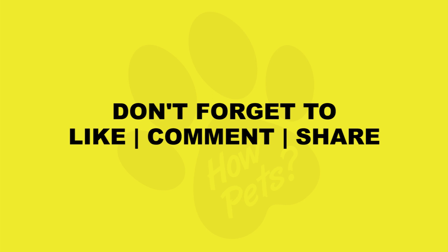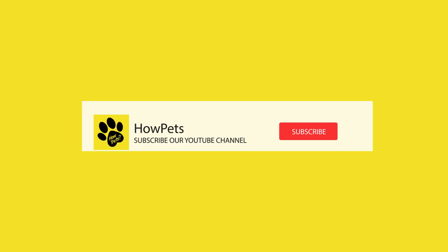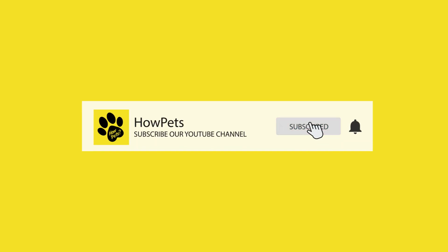If you enjoyed this video, make sure to give it a thumbs up and subscribe to our channel for more exciting content about different dog breeds. Let us know in the comments below if you have any questions, or we'd love to hear your stories. Thank you for joining us today. Until next time, subscribe to our channel and watch our other videos. Take care and see you soon.